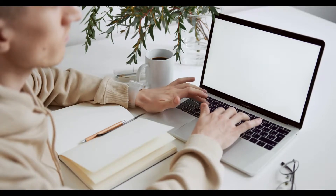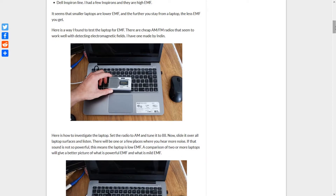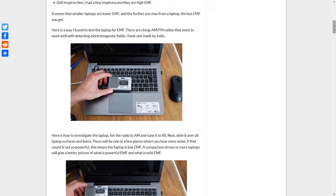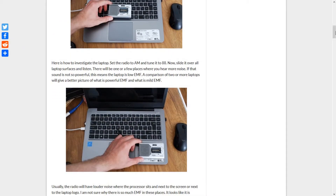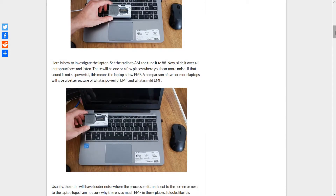Here is a way I found to test a laptop for EMF. There are cheap AM-FM radios that seem to work well with detecting electromagnetic fields — I have one made by Indin. Set the radio to AM and tune it to AE8, then slide it over all laptop surfaces and listen.